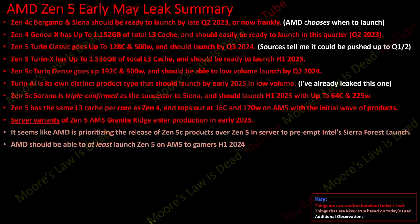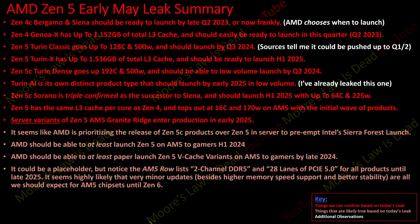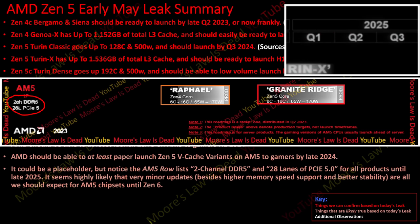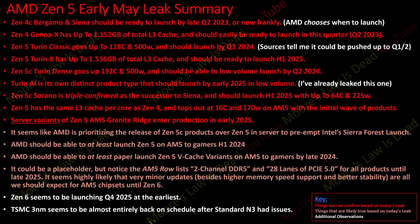Zen 5 has the same L3 cache per core as Zen 4, tops at 16 cores and 170 watts on AM5 — so no power consumption increase with the initial wave. Server variants of Zen 5 AM5 Granite Ridge go into production in early 2025. AMD appears to be prioritizing Zen 5c three-nanometer products over Zen 5 server to preempt Intel Sierra Forest. Zen 5 on AM5 should launch to gamers in the first half of next year, with V-cache variants possible by end of 2024. AM5 lists two-channel DDR5 and 28 lanes of PCIe 5.0 through Q3 2025 — minor chipset updates or none until Zen 6. Zen 6 appears to launch Q4 2025 at the earliest, about a year and a half after Zen 5 launches to gamers.